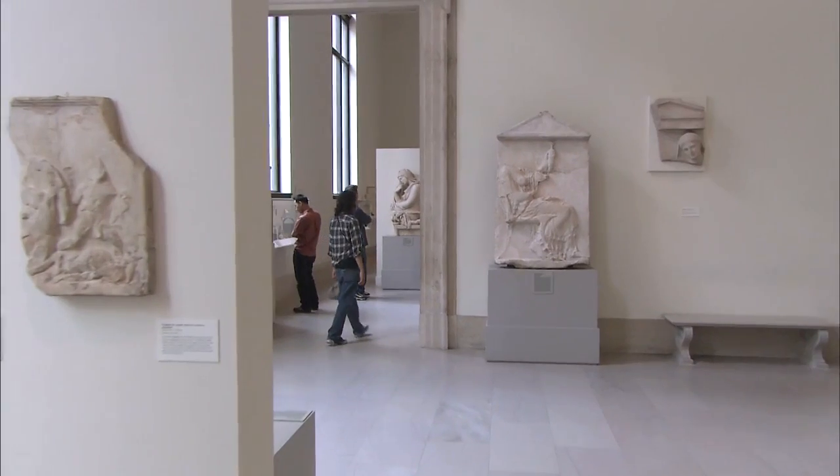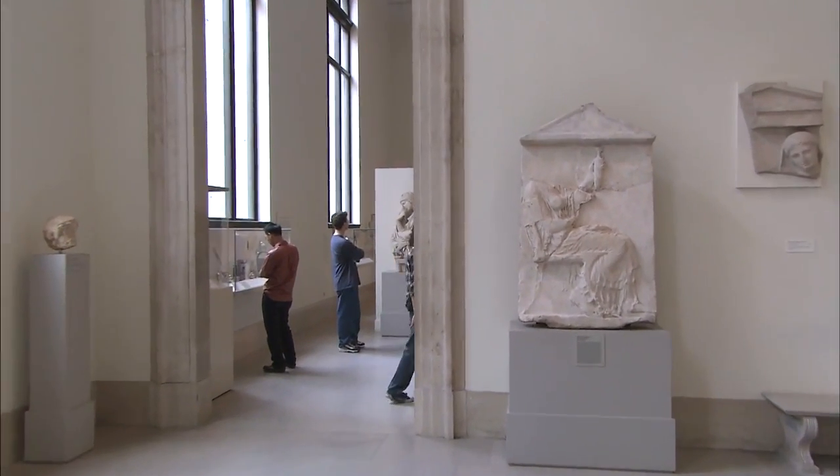Working in a museum, protecting the art as well as protecting the people — I think it consists of really just always being ready for whatever happens.